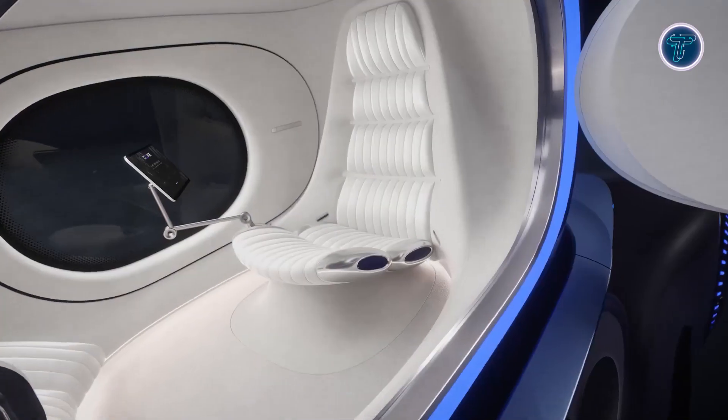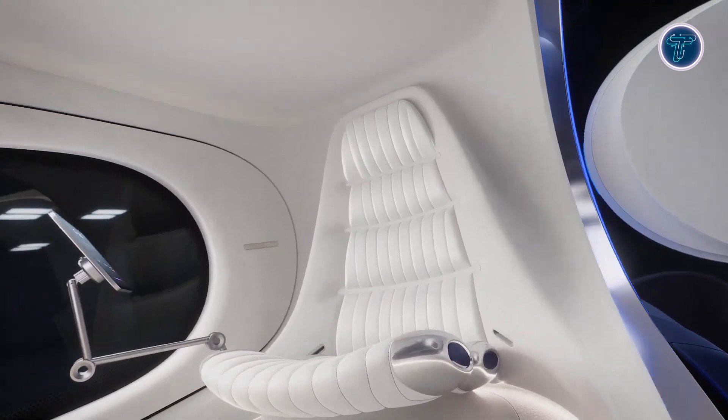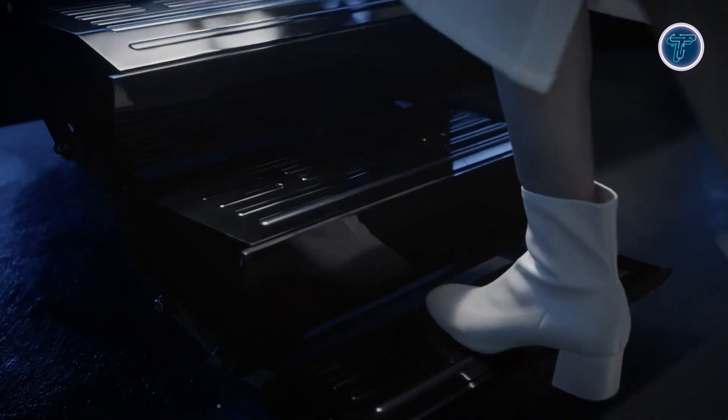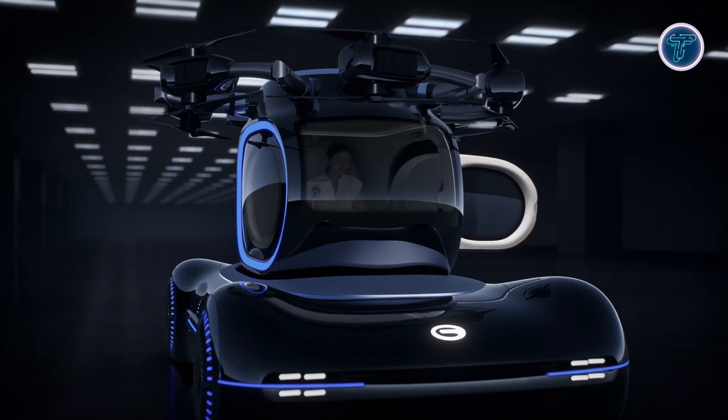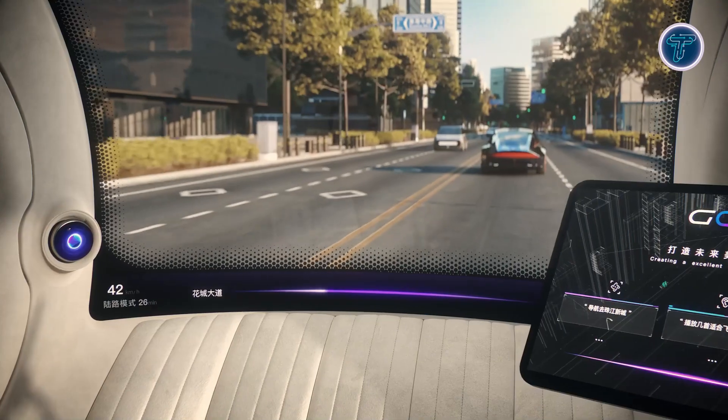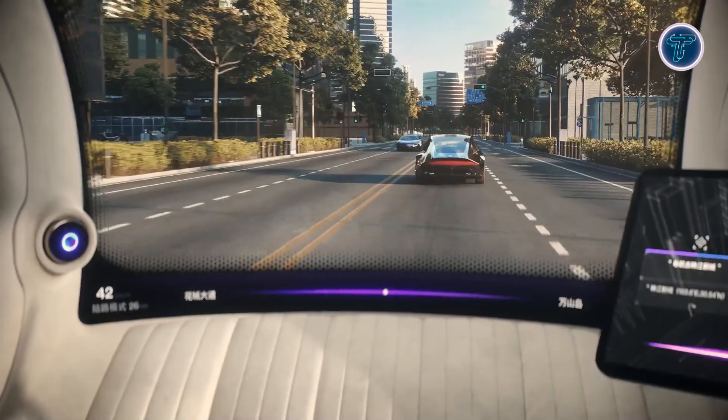One of its standout features is the autonomous piloting system, which allows the aircraft to operate with little human input. This user-friendly technology removes the need for advanced piloting skills, providing a safe and accessible air travel option. The GAC-Gov blends innovation, convenience, and sustainability, marking a significant advance in personal air transportation.